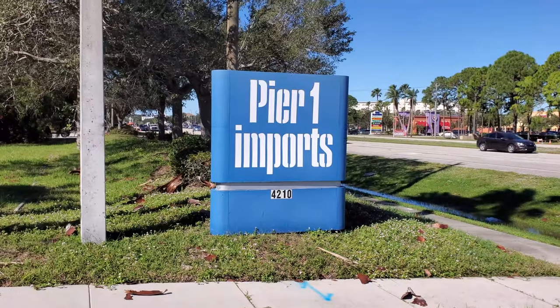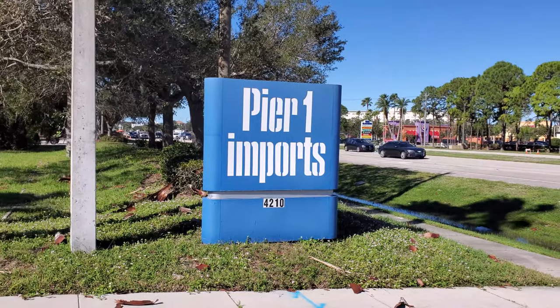Today I'm in Venice, Florida. I was driving around looking for somewhere to eat and I spotted an abandoned Pier 1 Imports. Look at this — the sign is still up out front.